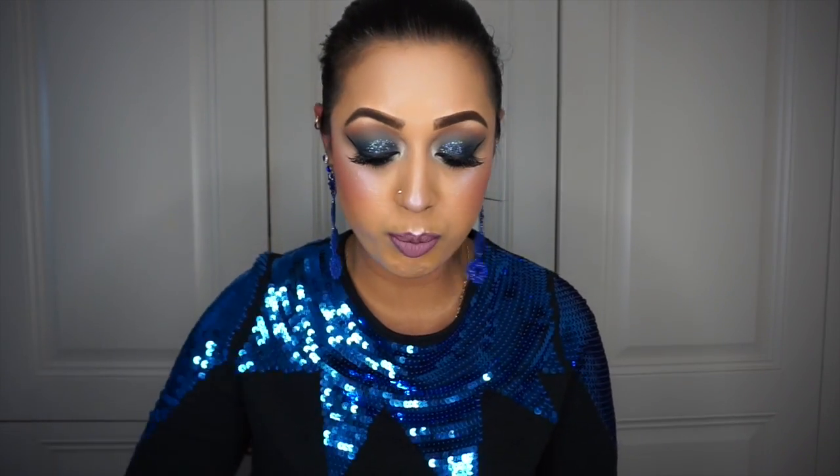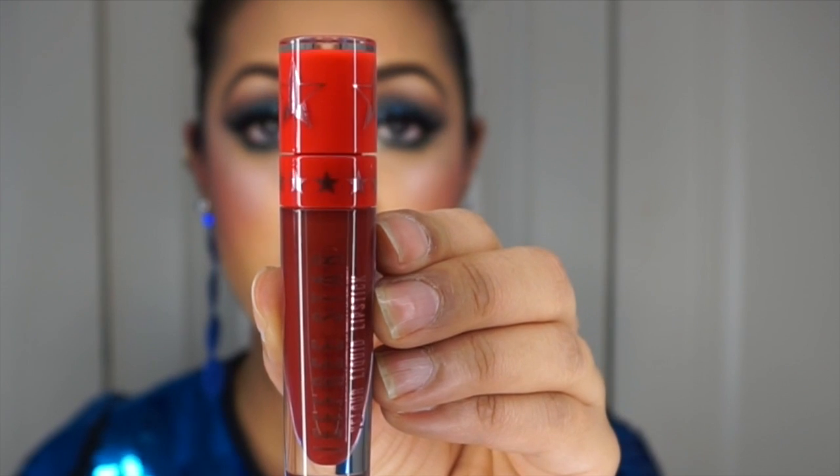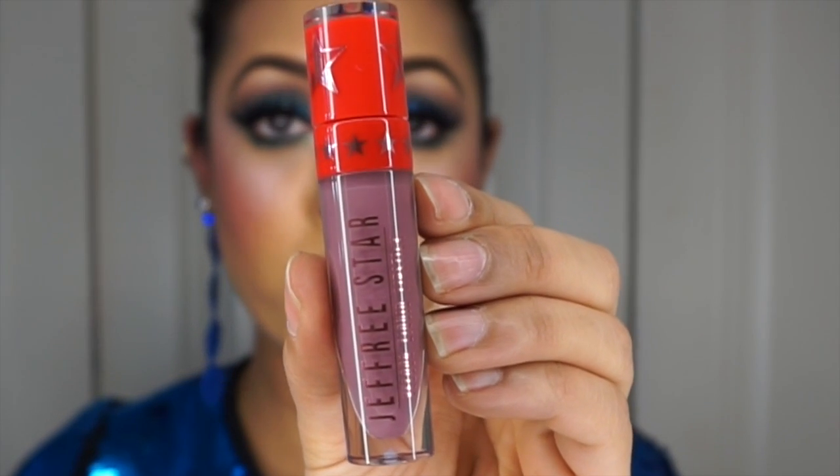Next is Jeffree Star. He released his holiday collection, and on Black Friday it was also his brand's two-year anniversary, so he released some new Skin Frosts and his first metallic liquid lipstick. From the holiday collection I got four lipsticks in the new red and gold packaging — last year it was white and gold. The shades are: Pumpkin Pie, Designer Blood — which I've worn and it's gorgeous — Deceased, and Sagittarius.